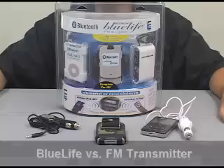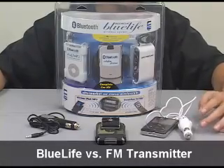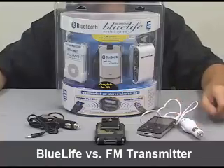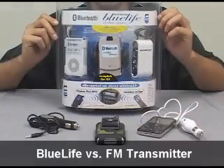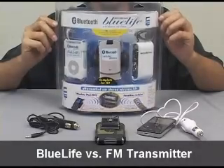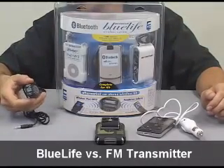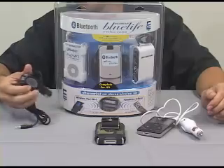So now the choice is yours: an FM transmitter that's easy plug-and-play with diminished sound quality, our complete BlueLife system easily installed in any vehicle, or our plug-and-play BlueLife car kit for the best of both — a complete solution out of the box with CD quality digital sound.